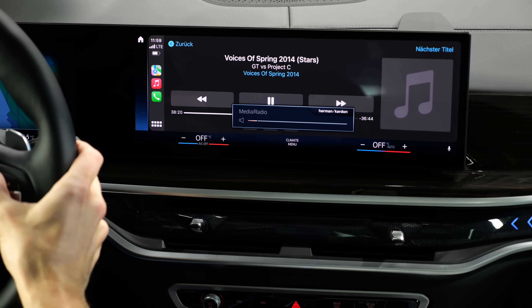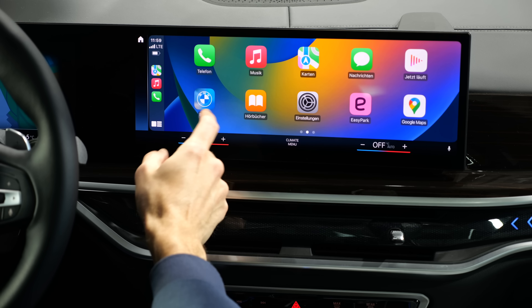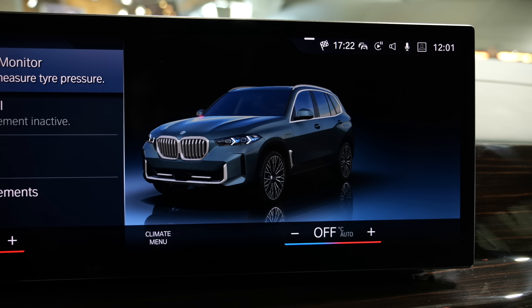The Harman Kardon sound system is, let's say, bass intensive — really good for electronic music. It even shows on the display when you activate the turning indicators.